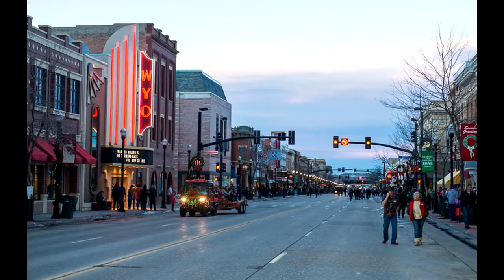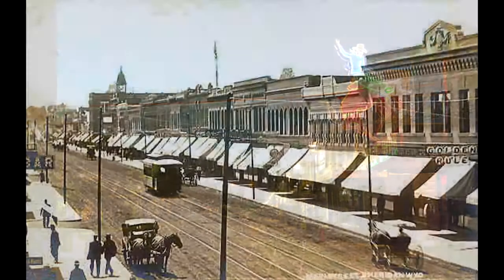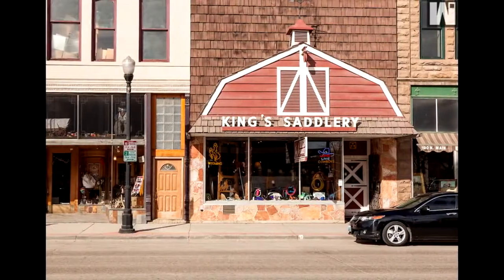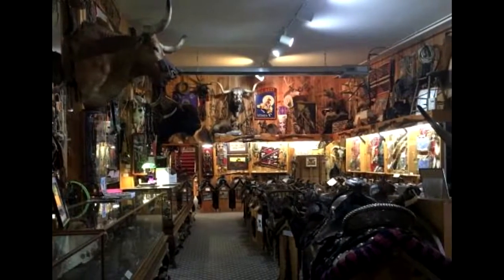A visit to Sheridan might start on its historic Main Street. This distinct downtown contains shops, hotels, and other businesses that still give a sense of Sheridan's frontier history. While in downtown, check out the King's Saddlery and Museum. Fans of western history and saddle enthusiasts are sure to enjoy this large collection of saddles, rodeo, and authentic cowboy gear.